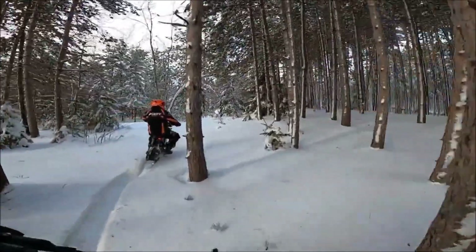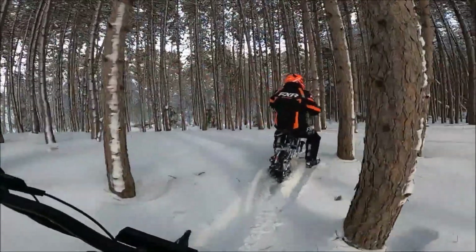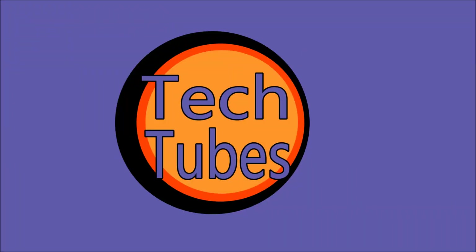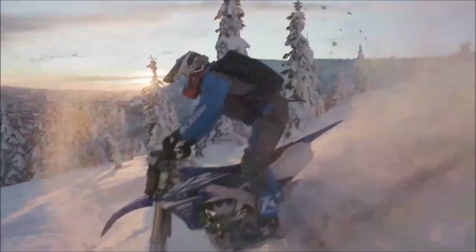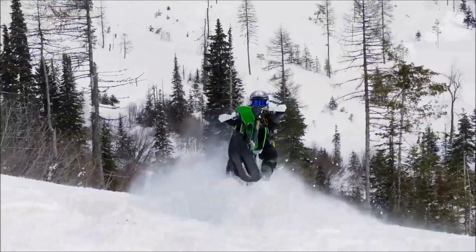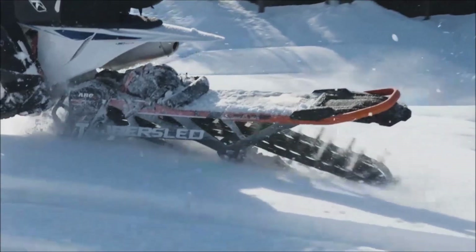Snow bikes actually ride much more like a motorcycle than a snowmobile. We predict that snow bikes will become a common recreational tracked vehicle in the very near future. We already have gasoline powered snow bikes, and they are incredibly awesome machines. There are several tracked snow bike conversion kits available.